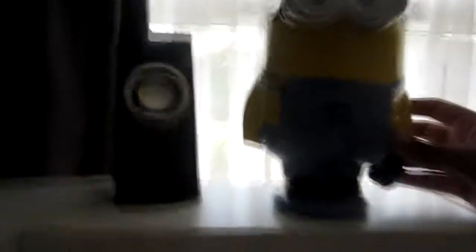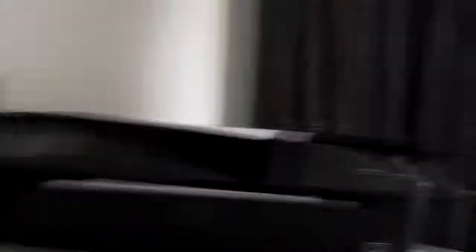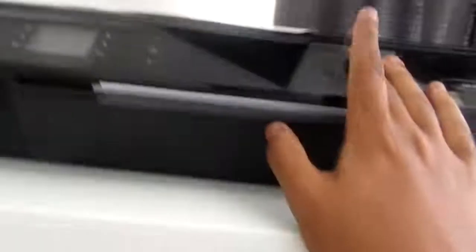Next up we have my Minion money box, which my sister gave me — pretty cool. We have my two Laudiotech speakers which are about nine years old. They're pretty old but still very good quality; they haven't died out yet.